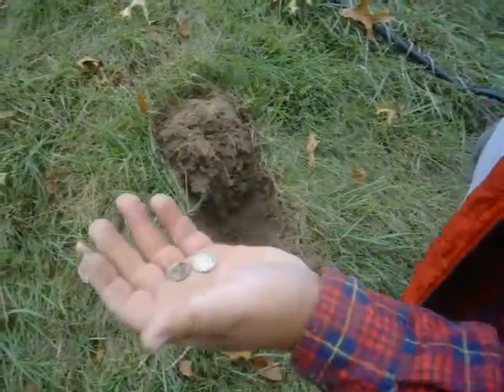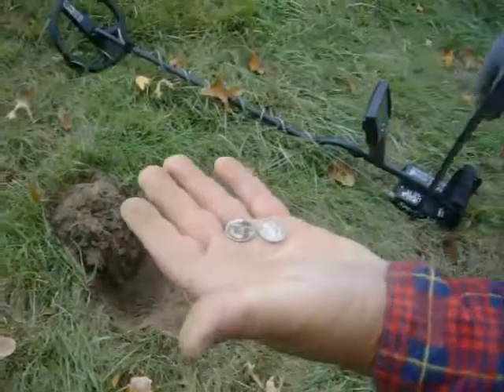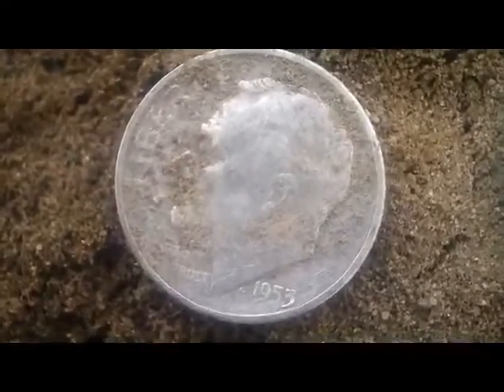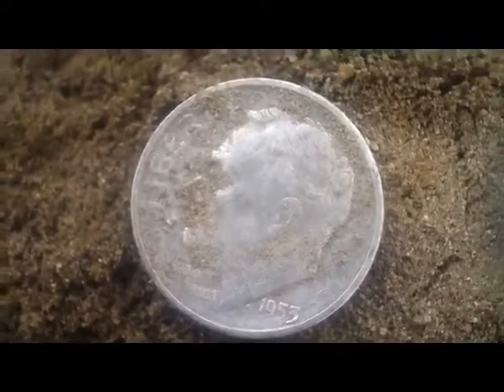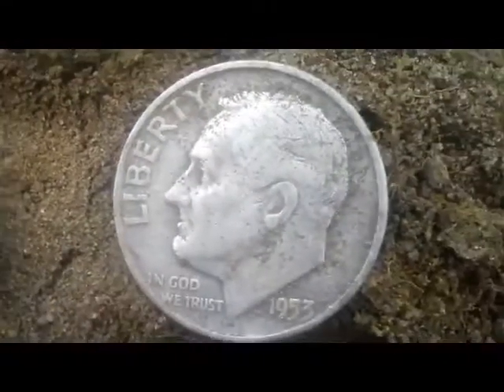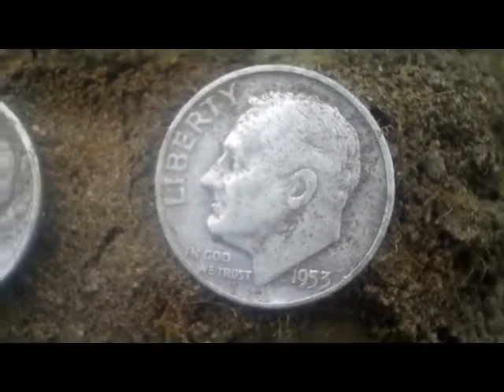Three silvers off the hill today. That's good. Been here a combination of about 45 minutes. One's an S and one's a D. Cool finds.